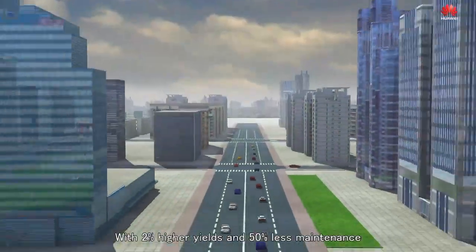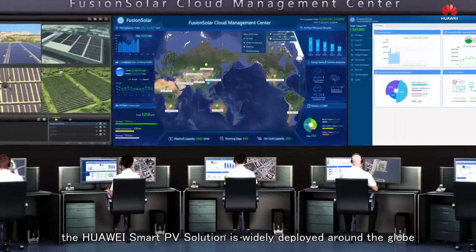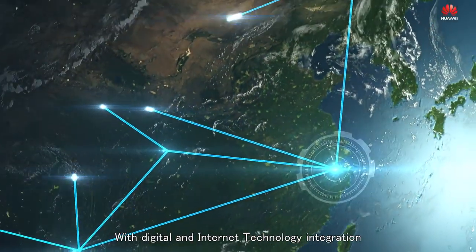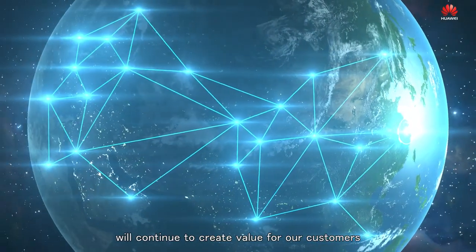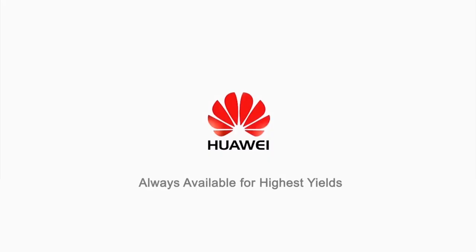With 2% higher yields and 50% less maintenance, the Huawei Smart PV solution is widely deployed around the globe. With digital and internet technology integration, the Huawei FusionSolar Smart PV solution will continue to create value for our customers — always available for highest yields.